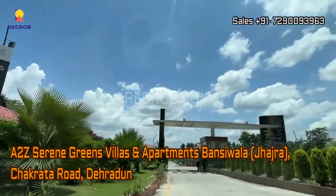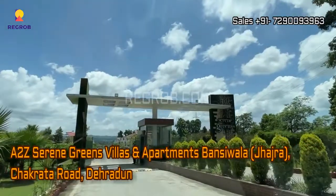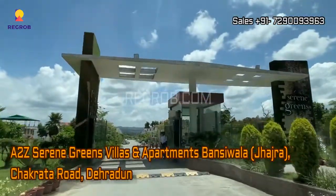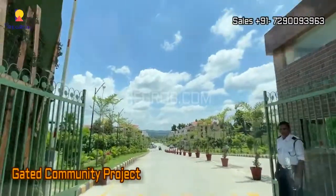Hi viewers, so here in this video we are visiting an amazing project named Serene Greens that offers villas and apartments. This project is located in Jhajra on Chakrata Road, Dehradun.